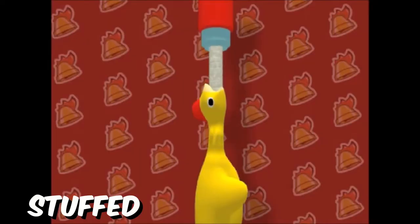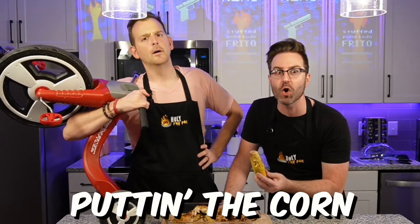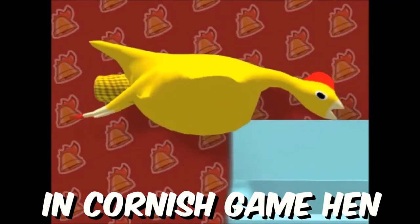Today we're making Cluckin' Bell Stuffed Pollo Toto Frito from Grand Theft Auto, and we're putting the corn and Cornish game hens to the kitchen!